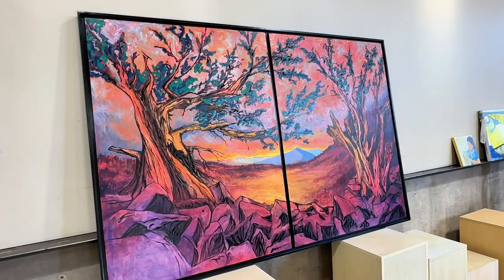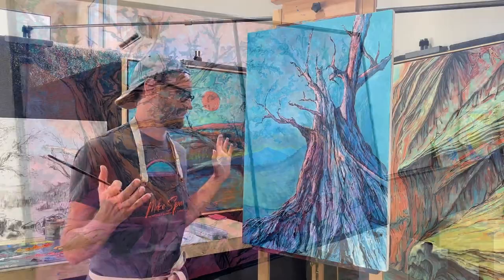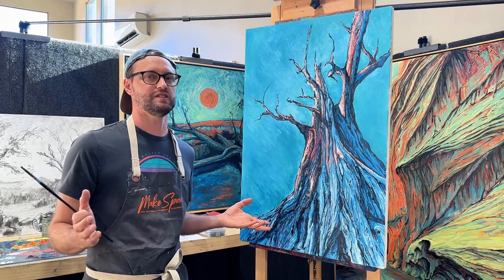While he's sold his paintings on and off for the last seven years, he's now doing art full-time, something he's always dreamed of doing.